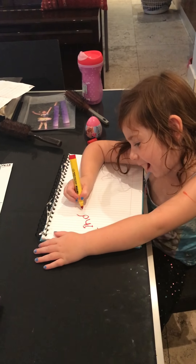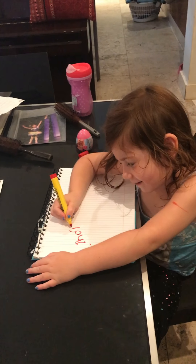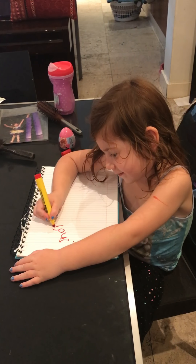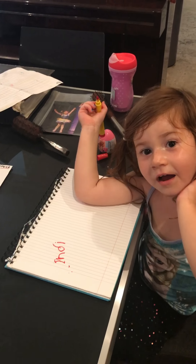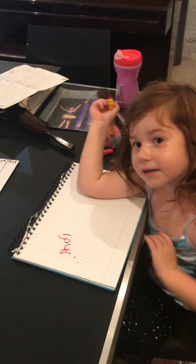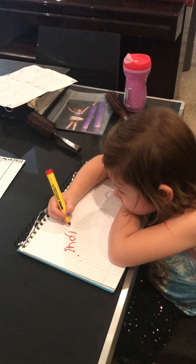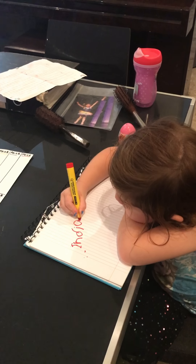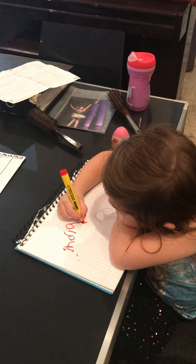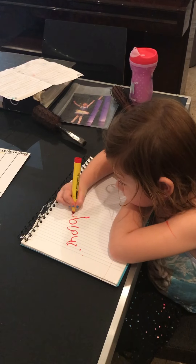And then... What comes next? Indie. D. Indie. Go. And G. What letters next? After the I. G. G. G. Good girl. That's good. And then what's next? O. Great work. That's beautiful writing.